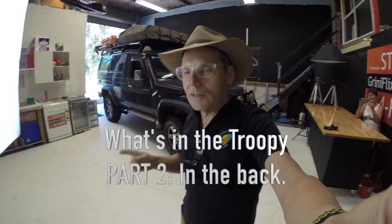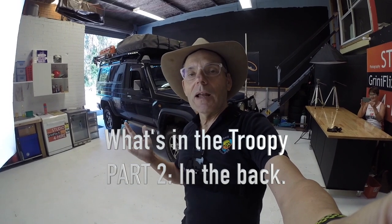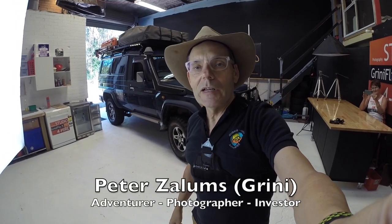What's in the troupie, you might ask? I've had this troupie now for 10 years. It's gone around Australia numerous times, done about 140,000 to 150,000 kilometres. And over that time I've refined what actually goes in the troupie in order to be able to survive in the outback and remote wilderness areas.